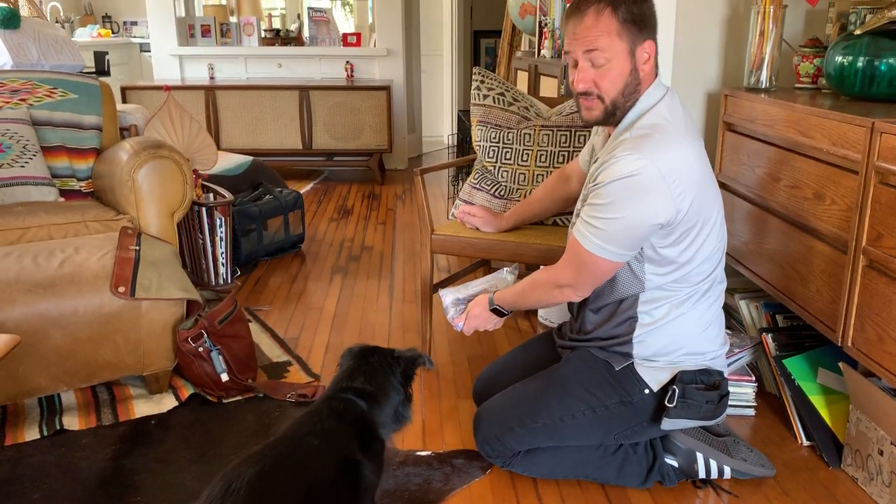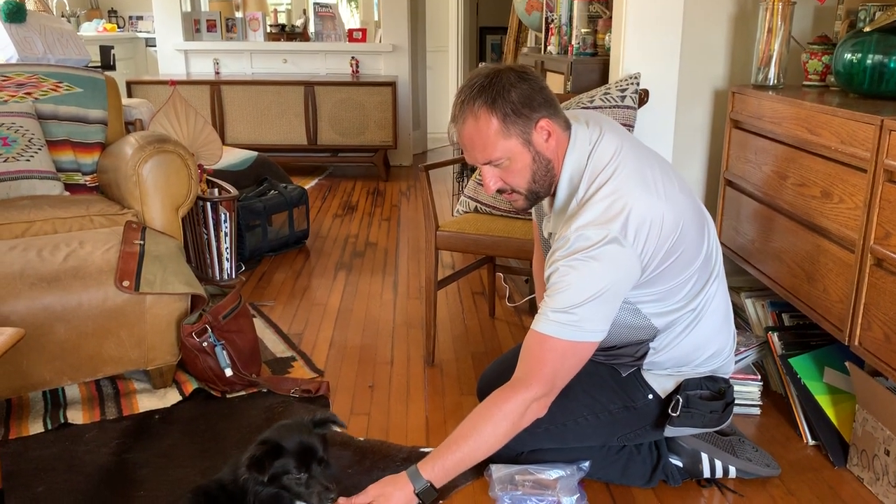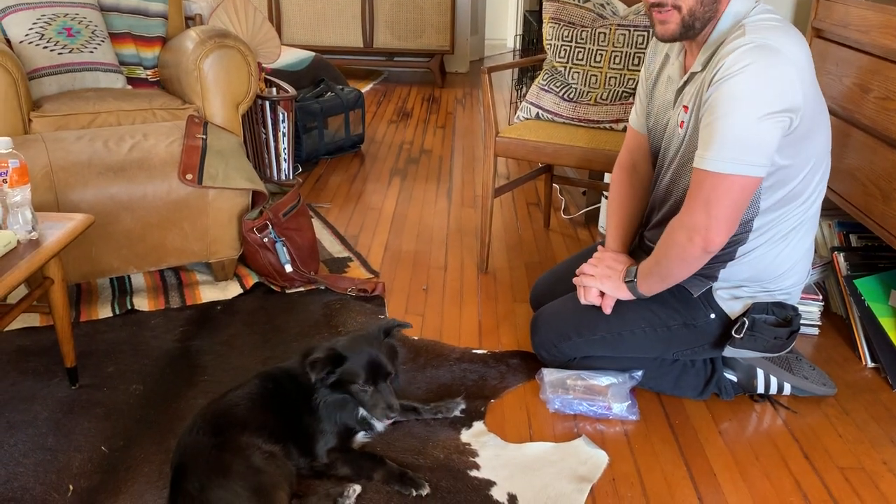Bull penises — every dog loves bull penises. This is Charlie, and these are some tips and tricks of how you can use counter conditioning to stop a dog from reacting to things — sights, sounds, or smells.